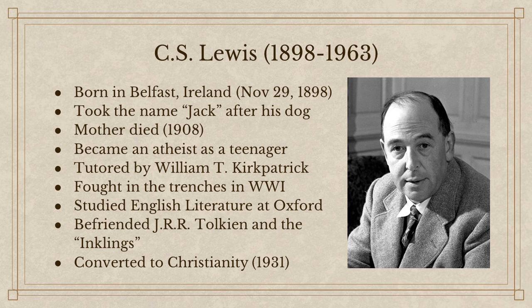Lewis did fight in the trenches in World War I. A British shell fell short of its target and he got injured, so he was discharged from the remainder of the war. His friend Patty Moore was killed at that time as well. After the war, he studied English literature at Oxford and taught as a lecturer there until about 1954 — almost 30 years. During that time he became friends with J.R.R. Tolkien and the group known as the Inklings.